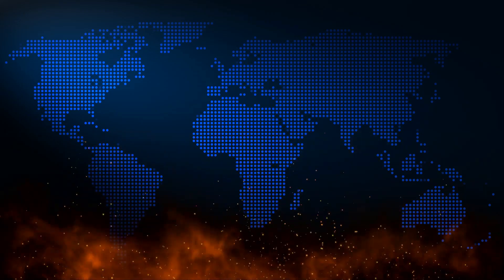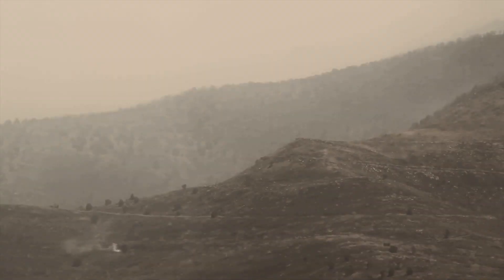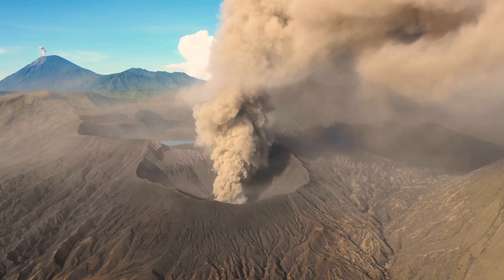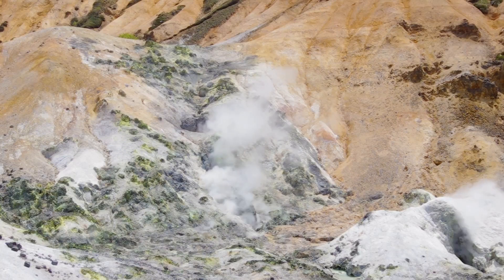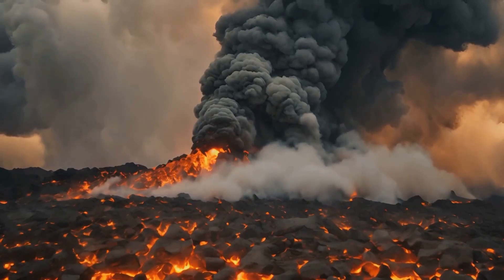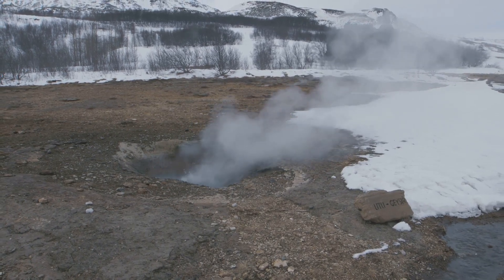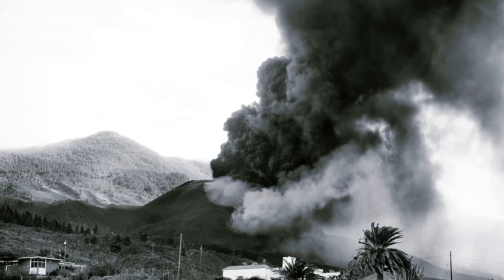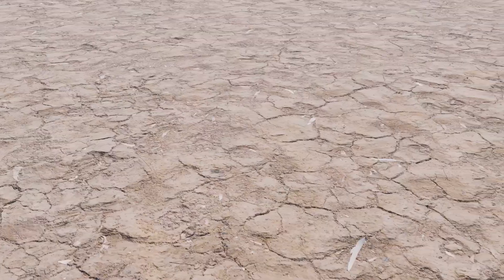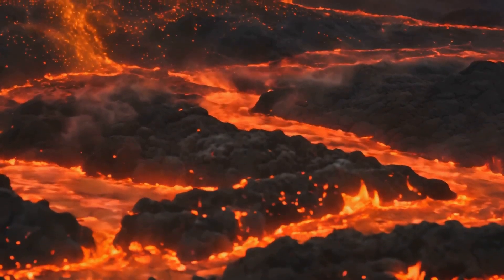The immediate effects of a Yellowstone eruption would be devastating, but the long-term consequences would be even more far-reaching. The massive amount of ash and sulfur dioxide injected into the atmosphere would have a profound impact on the global climate. Sulfur dioxide forms sulfate aerosols in the stratosphere that reflect sunlight back into space, causing a cooling effect known as a volcanic winter. The eruption of Mount Tambora in 1815 — a relatively small eruption compared to Yellowstone — caused the 'year without a summer,' with global temperatures dropping and widespread crop failures. A Yellowstone eruption could cause a volcanic winter lasting for years.